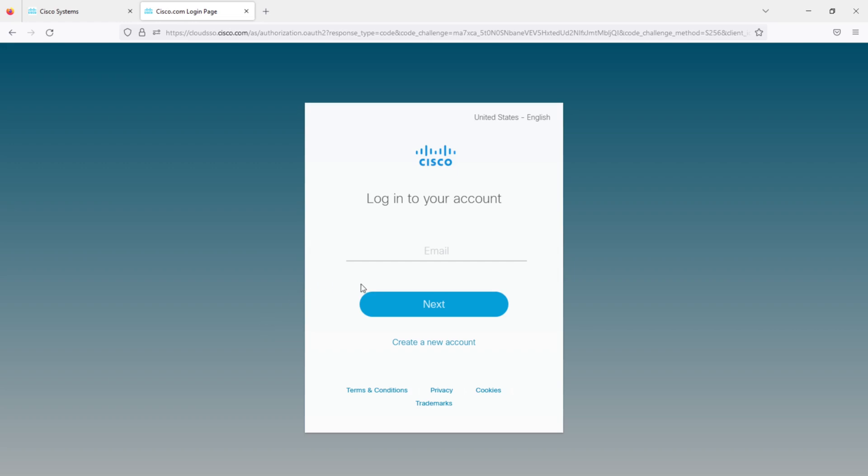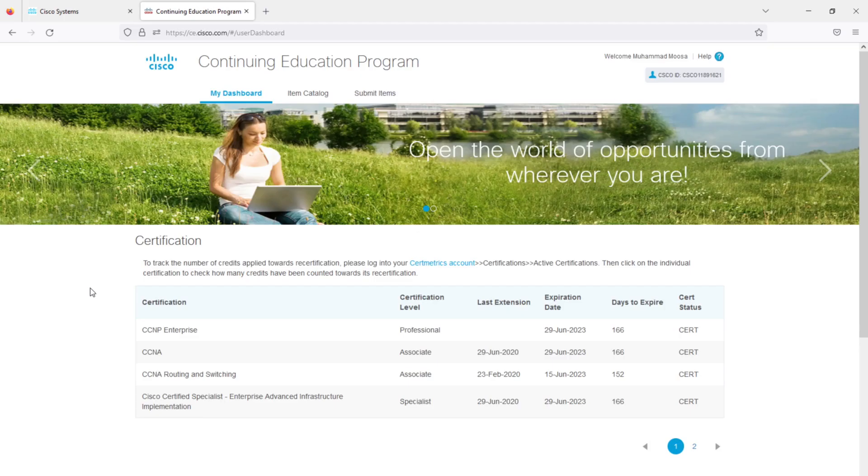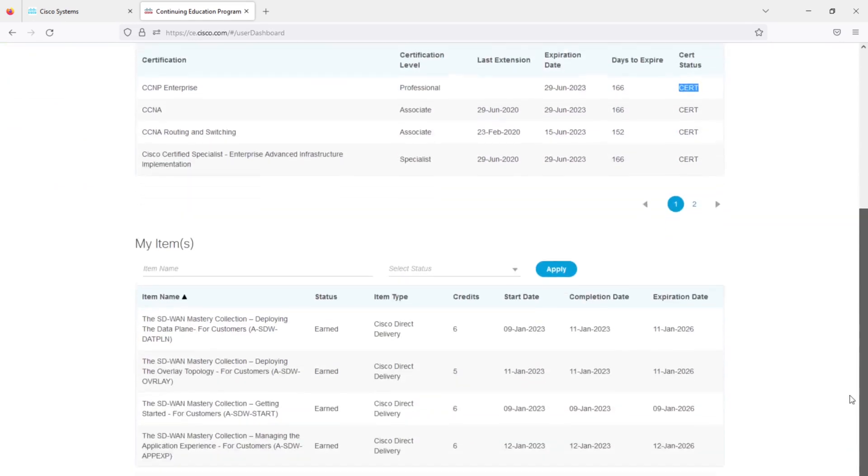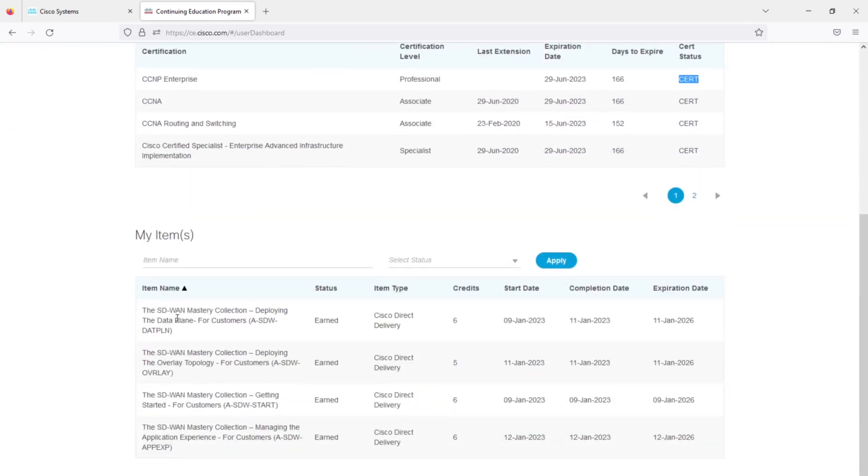Let's go to the CE portal at ce.cisco.com — log in with your Cisco account. Once logged into the Continuing Education Program dashboard, you will see your certification status, showing the expiration date, days to expire, and the status of your certifications. Under 'My Items' it will also show all the completed credits with start date, completion date, and expiration date. All credits also have a three-year expiration date.